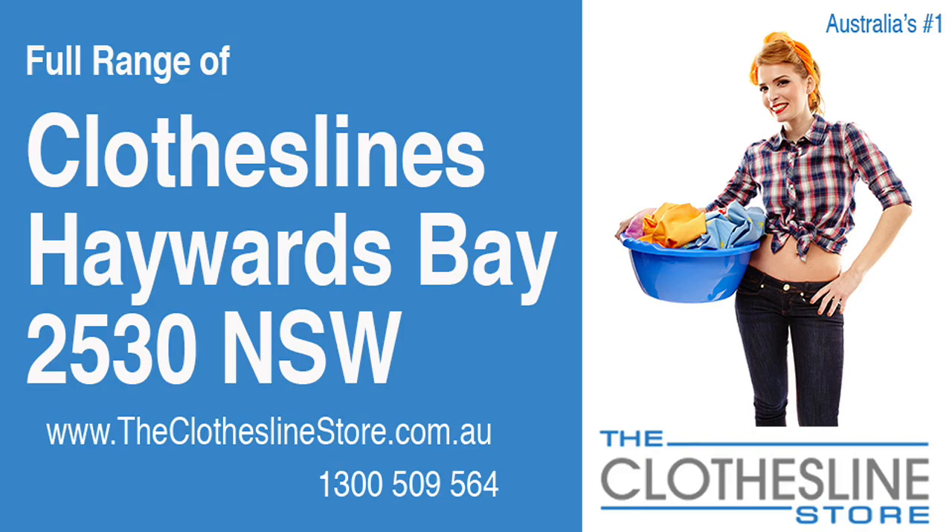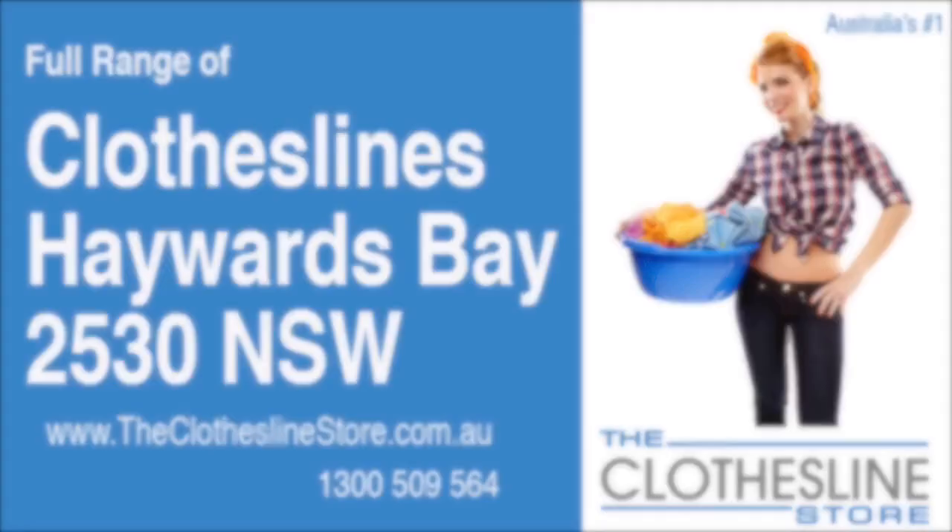Hello and welcome to The Clothesline Store. If you live in Haywoods Bay NSW 2530 and are looking for a new clothesline with an installation and removal service option, we have a solution for you.